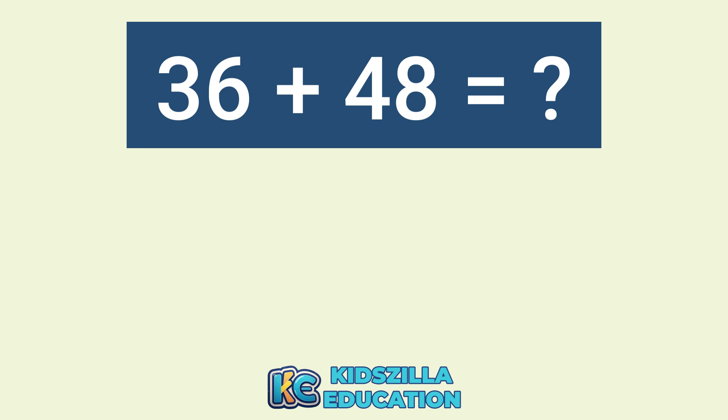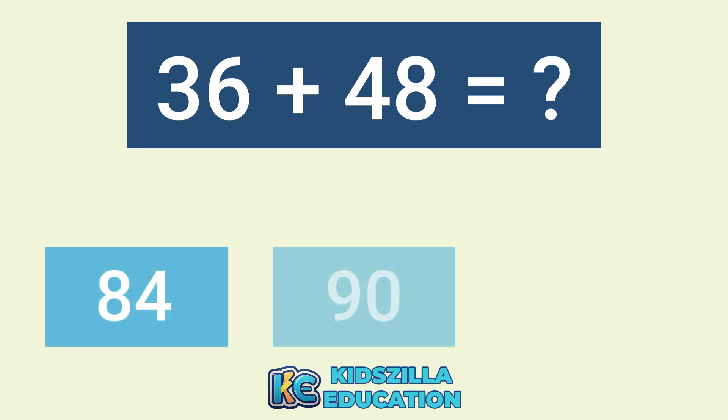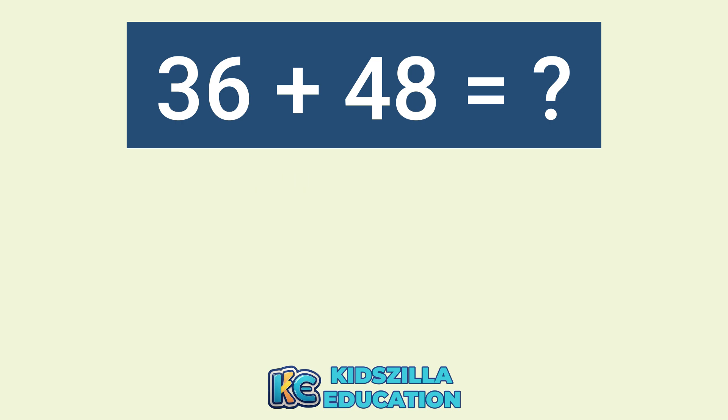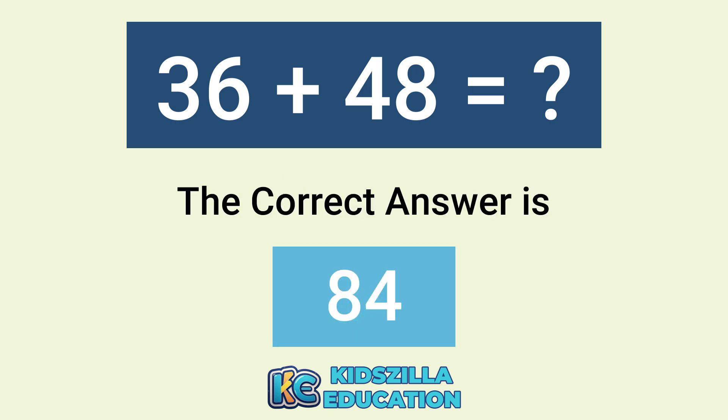What is the addition of 36 plus 48? The options are 84, 90, or 88. The correct answer is 84.